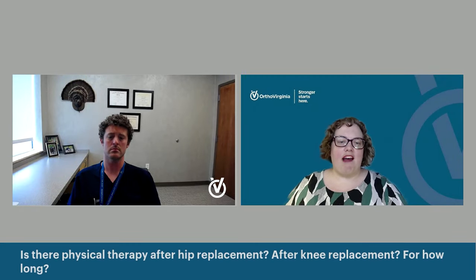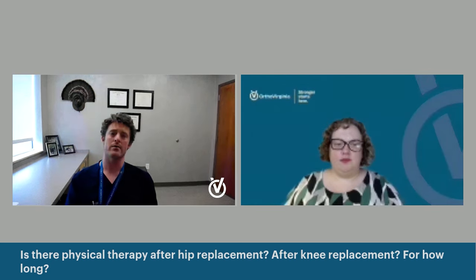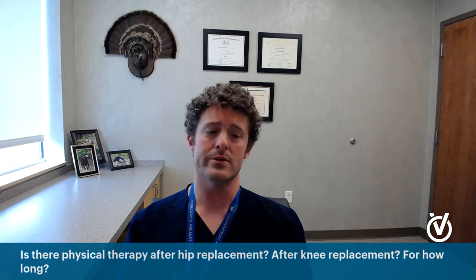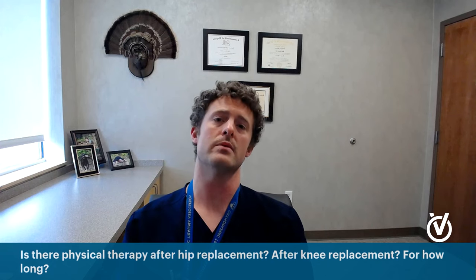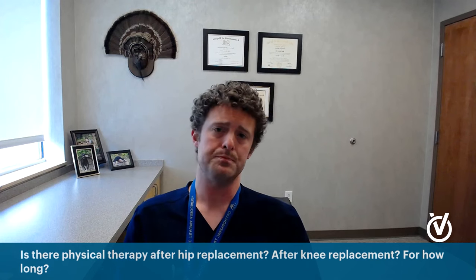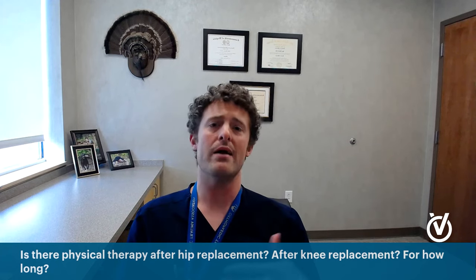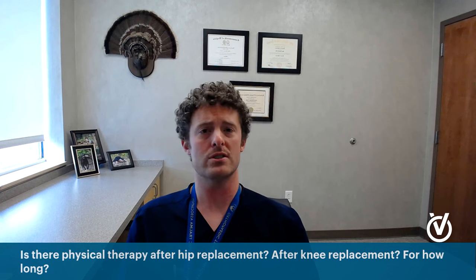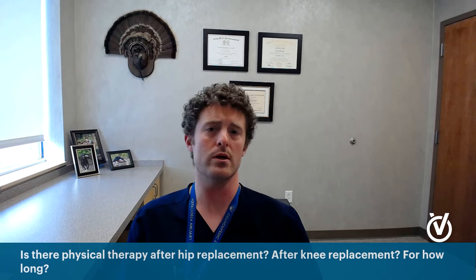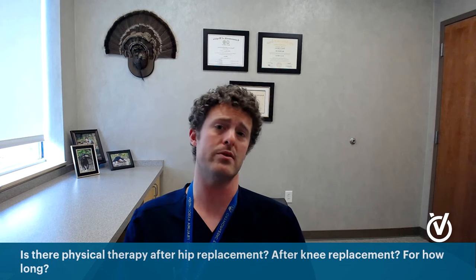Is there physical therapy after a hip or knee replacement, and if so, how long do you do it for? There absolutely is physical therapy involved with both. With the hip, physical therapy is not as important — there are plenty of centers that don't do formal PT for their hip replacements. Typically patients will do it through the first six weeks here at OrthoVirginia. With knee replacement, I personally don't stress therapy as much in the first two weeks. You'll make most of your recovery in the first six weeks — my goal for patients at week six is to have range of motion of zero to about 115-120 degrees, doing home exercises every day and meeting with a therapist two or three times a week.